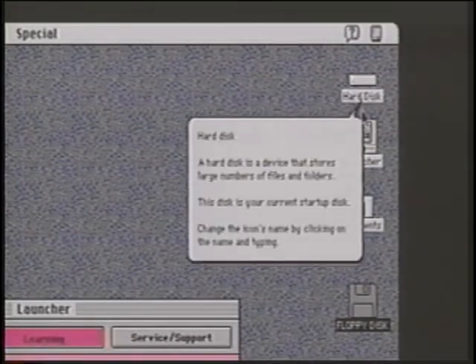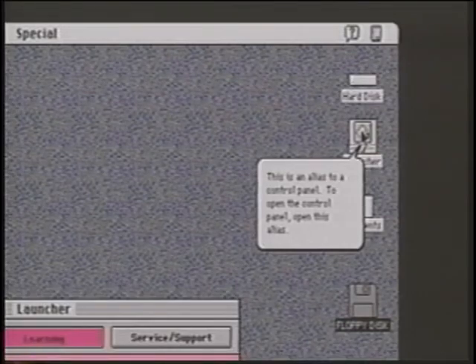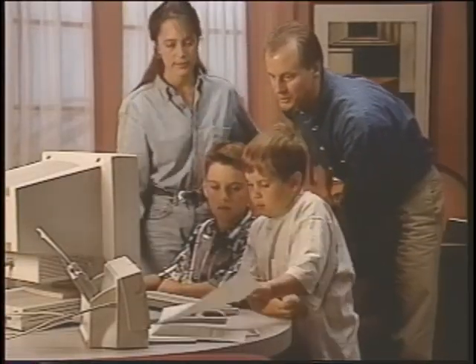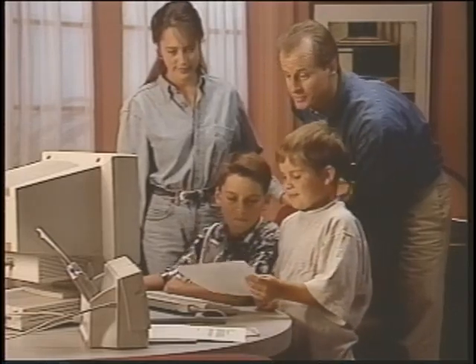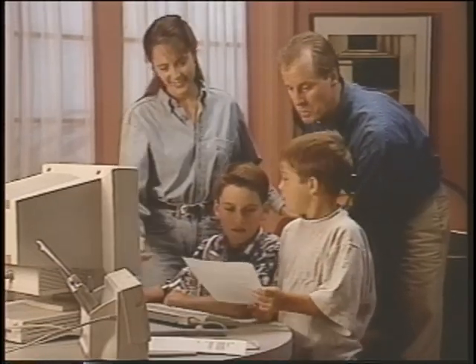Balloon Help explains the function or significance of icons, menus, commands, and other features on the Macintosh screen. The underlying design philosophy at Apple has always been to make buying, learning, and owning a personal computer as easy as possible. In the next section, you will learn more about why people choose Macintosh and get more details about the specific Performa systems you will be selling.